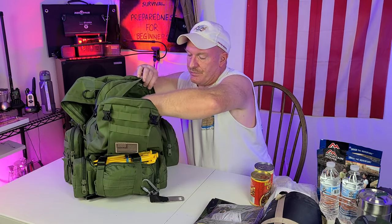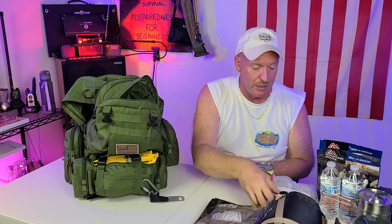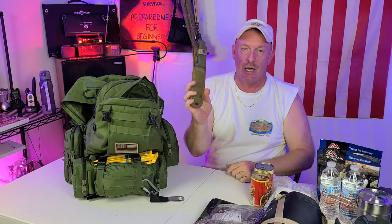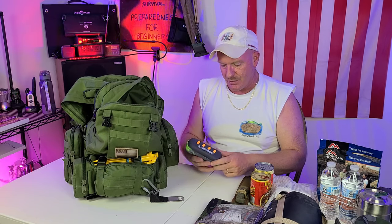I have Bankline. This stuff is great — I don't leave home without it. Always make sure you have Bankline because it is so strong it'll hold anything. I also carry a knife — this here is a monster.